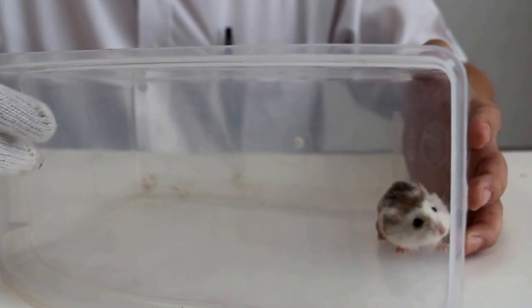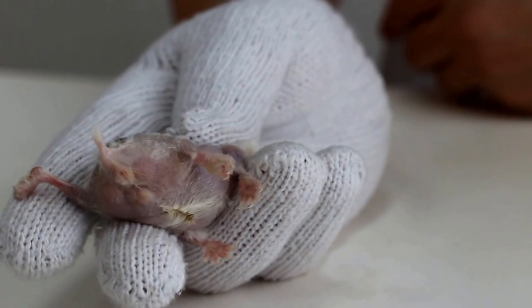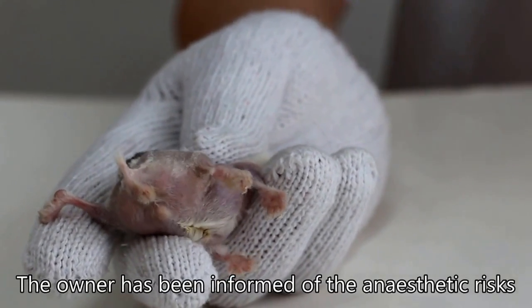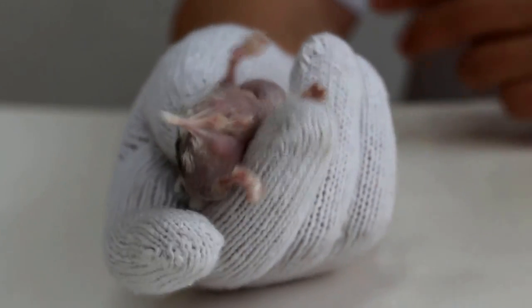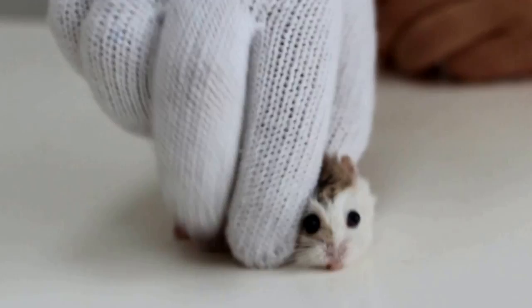You can see the tumour on the right side under the flank. The only treatment is surgery to remove it. The owner has been informed of the anaesthetic risk and is prepared for it. This Roborowski hamster is still eating, so he is quite healthy in the sense that he is eating and active.